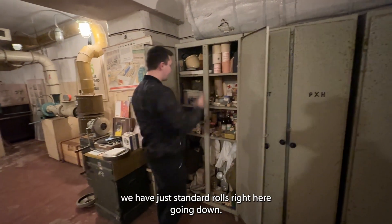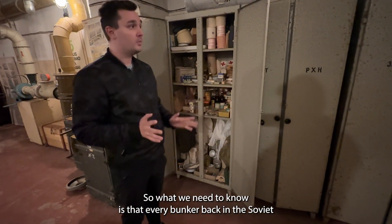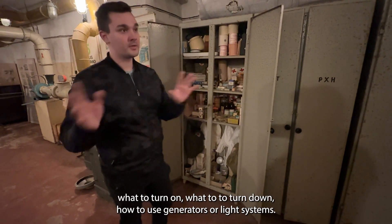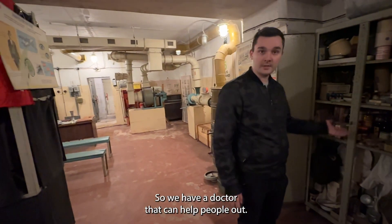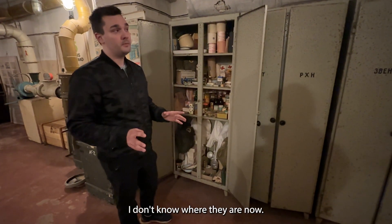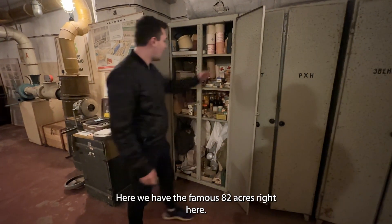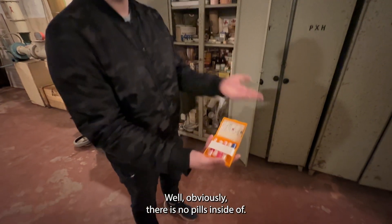Every bunker back in the Soviet days had its own team because the bunker needs people to maintain it — simple people might not know what to turn on or how to use generators, lighting systems. They needed a doctor to help people. This bunker had a team of four or five men, and one of the doctors would be responsible for the medications. Here we have the famous AE2 kit — obviously there are no pills inside now.